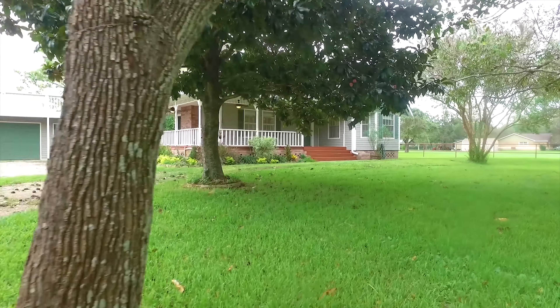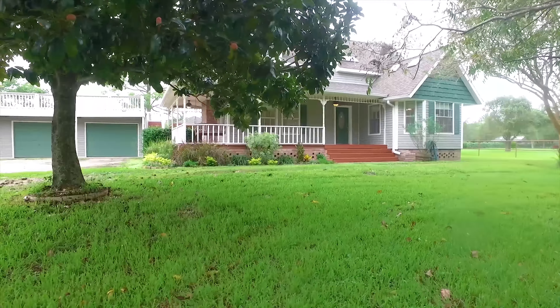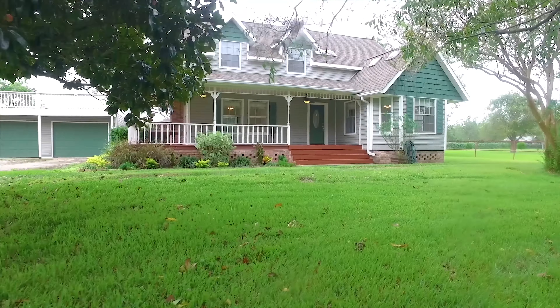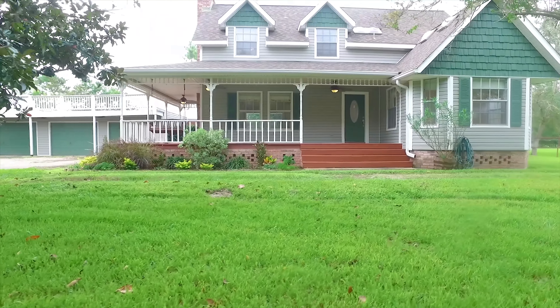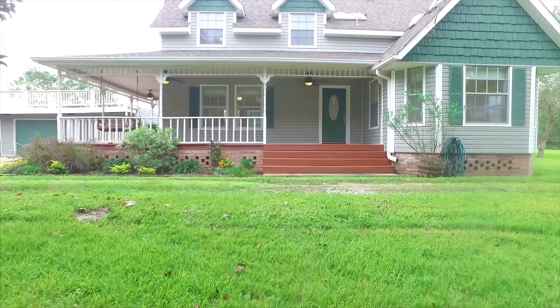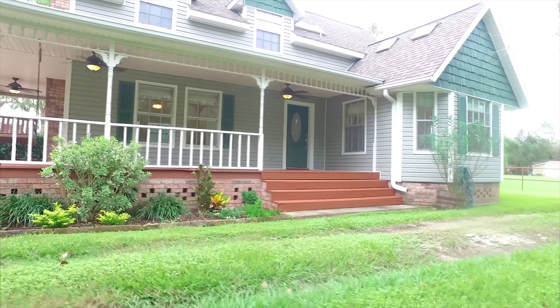Welcome to the virtual tour of this beautiful home located in Santa Fe, Texas. Look at the size of the yard and how much parking there is. There's a large garage with a rooftop terrace and an amazing wraparound porch. The porch swing is calling your name. Let's take a look around on the inside of this amazing home.